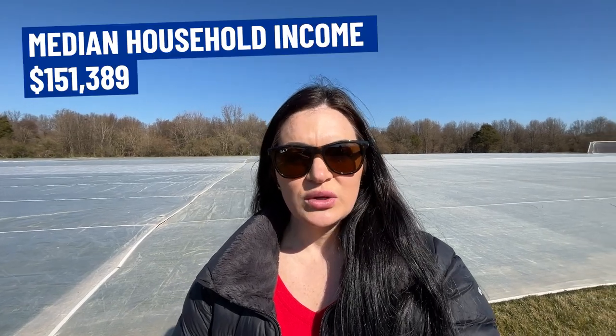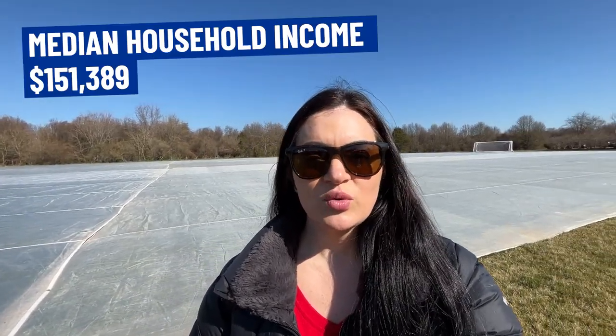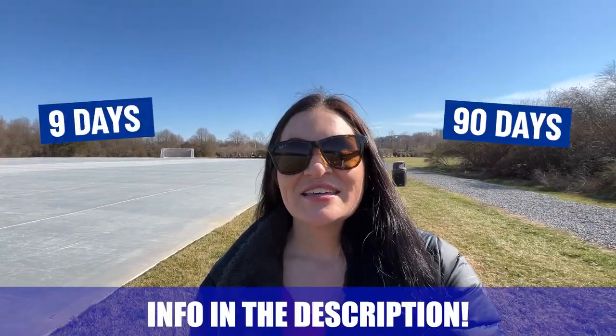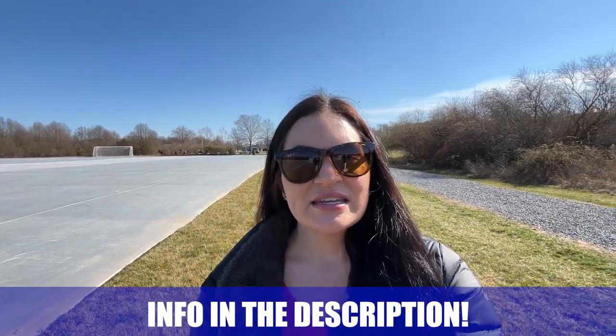That about wraps up our vlog of Ashburn. Ashburn is home to 47,201 people and has a median home value of $756,663 and a median household income of $151,389. As always, whether you're moving in nine days or 90 days, give us a call, shoot us a text, send us an email, reach out on social — whatever works for you. We've got your back when you're making that move to Northern Virginia. Until next time, we hope to show you around town.